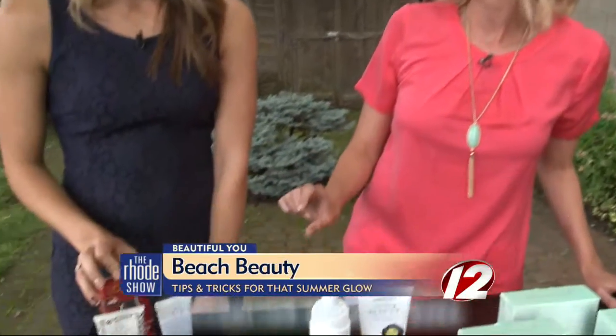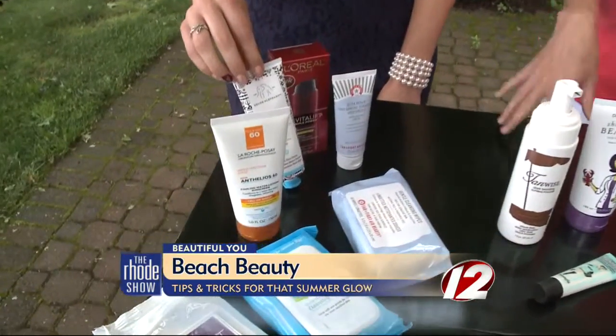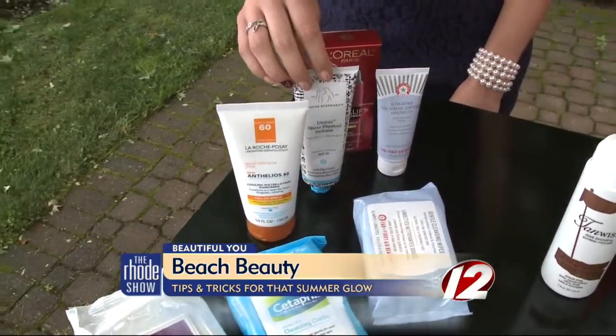Sunscreen is always important. I like the lotions more than the sprays because then you can see where you're putting them. A good measure is you want to do about a shot glass for one application. That's one thing to keep in mind.